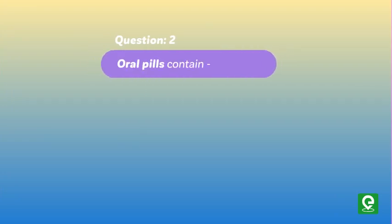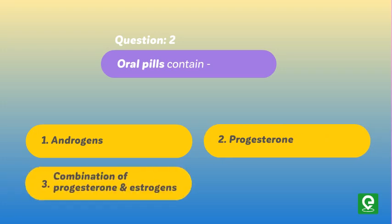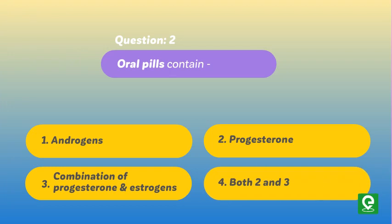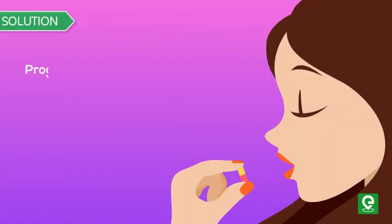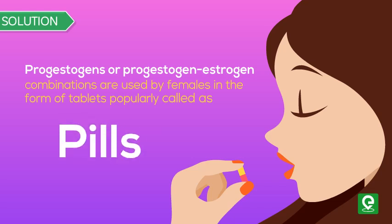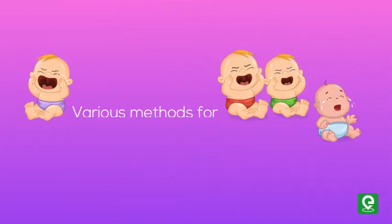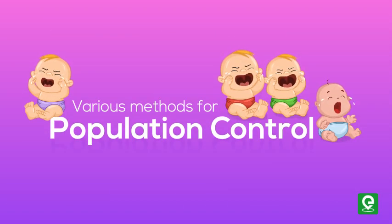Question 2: Oral pills contain — (1) Androgens, (2) Progesterone, (3) Combination of progesterone and estrogens, (4) Both 2 and 3. This question was asked in CPMT 2008. Solution: Progesterone or progesterone-estrogen combinations are used by females in the form of tablets popularly called pills. Hence, option 4 is correct. This video concludes about various methods for population control.